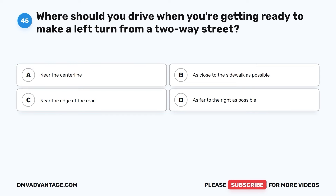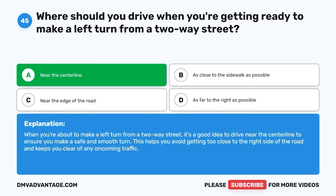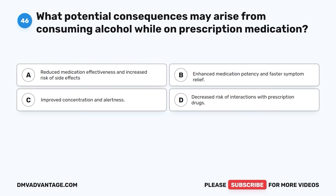Question forty-five. Where should you drive when you're getting ready to make a left turn from a two-way street? A. Near the center line. B. As close to the sidewalk as possible. C. Near the edge of the road. D. As far to the right as possible. The correct answer is A. Near the center line. When you're about to make a left turn from a two-way street, it's a good idea to drive near the center line to ensure a safe and smooth turn. This helps you avoid getting too close to the right side of the road and keeps you clear of oncoming traffic.